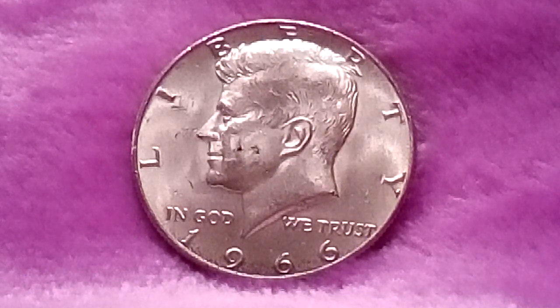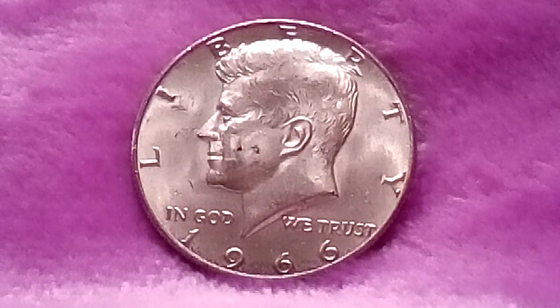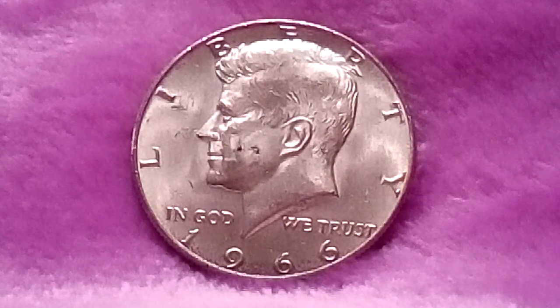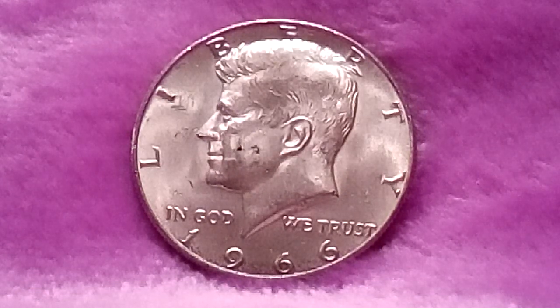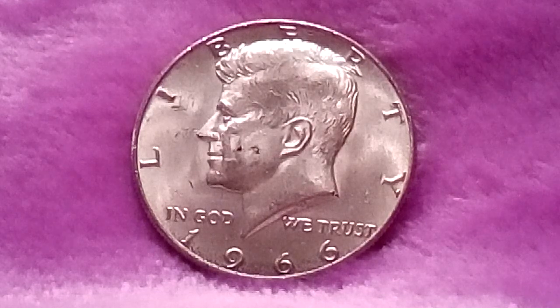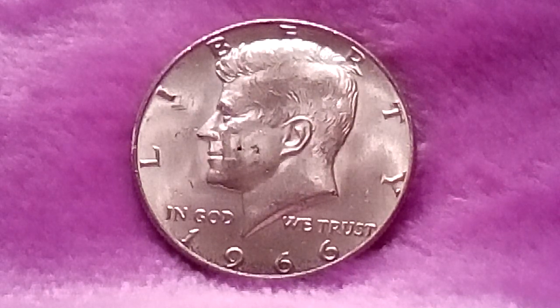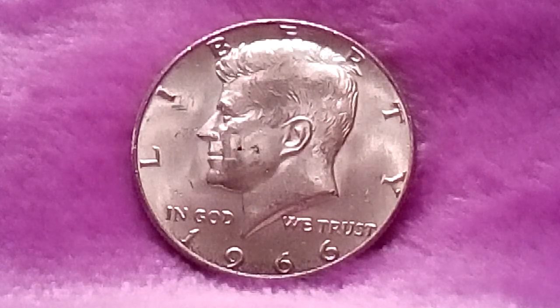Continuing on from the mint mark moratorium that began in 1965, the U.S. Mint did not strike coins with any mint marks in 1966. This, of course, included Kennedy half dollars, which in 1966 were still riding on a high tide of popularity despite having no mint marks and a paltry 40% silver composition, as opposed to the 90% silver makeup it had in 1964.